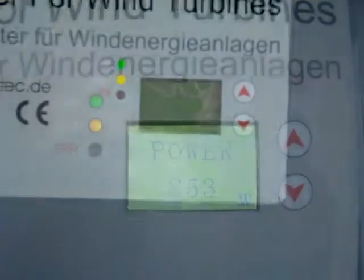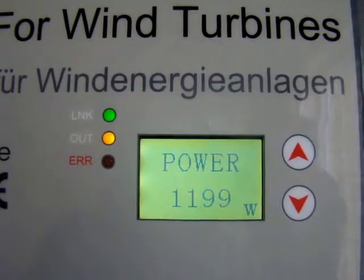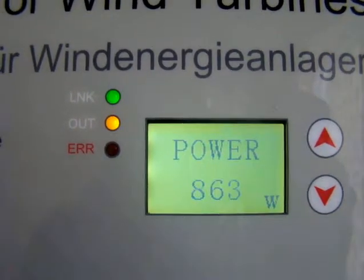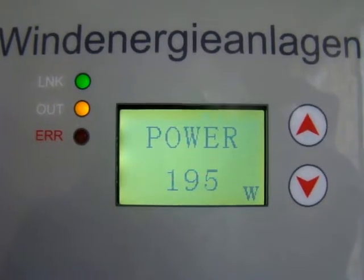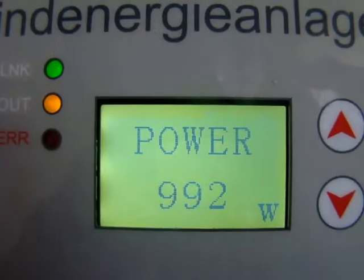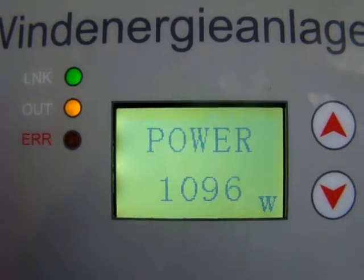Here you can see the power being generated in watts. It's only a 2kW turbine but you can see that generator is putting out a fair amount of power. Depending on the gusts the reading does vary a little — it's a pretty reasonable output considering the wind velocity at the moment, just a comfortable breeze.